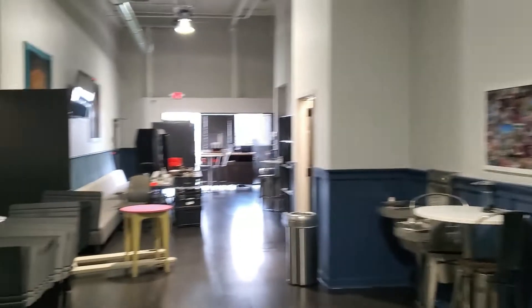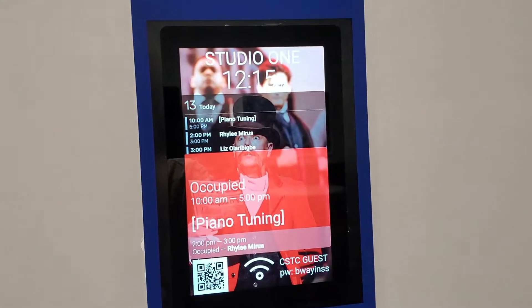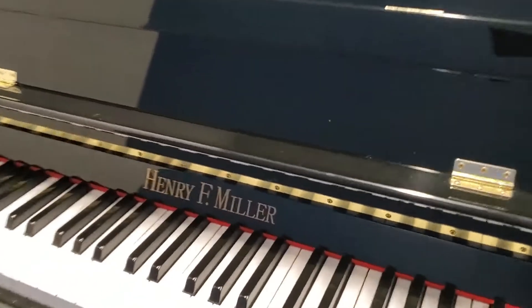I finished the second piano and now we're going to do the third one. Then maybe we'll take a lunch break before we do the final one. Here's the next one — this one is also made in China. This is a Henry Miller. So give me just a couple minutes to get set up on this one. It's about 12:15, so we'll be done around 1:15 and we can go get some lunch.